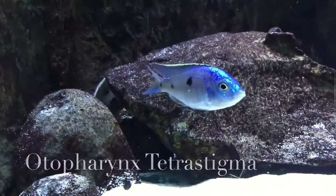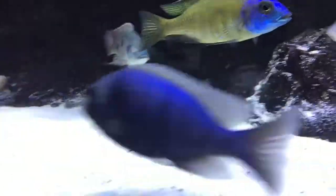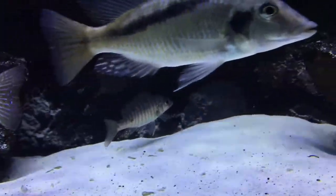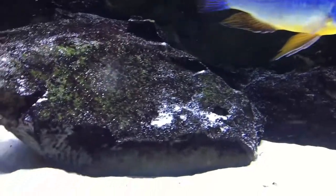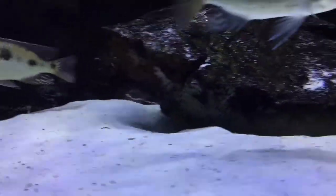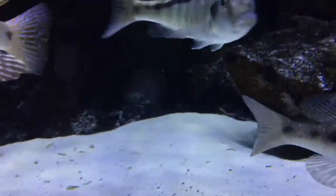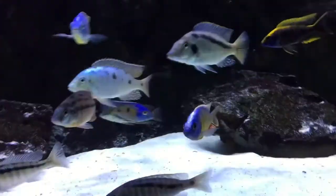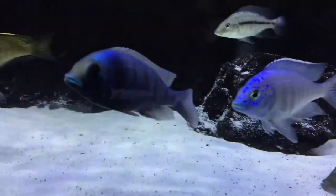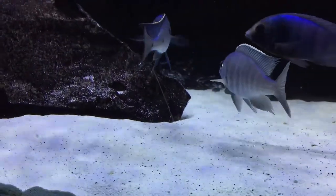This guy is an Aulonocara Tetra Stigma. And the last guy that I will show you — little bitty boy right there — that is the true Cyanichromes Ali. He's hiding on me, but that is the true Cyanichromes Ali, an F1 specimen that is being shy. Placidacromes Giselle.